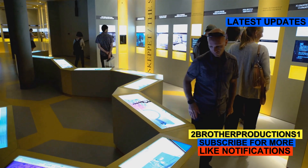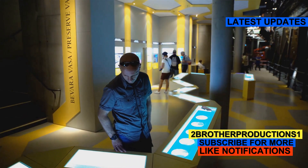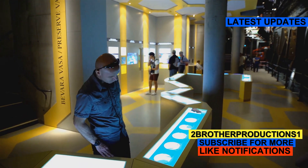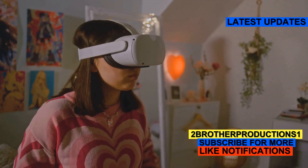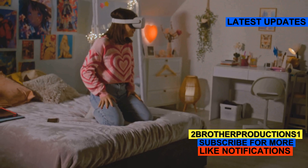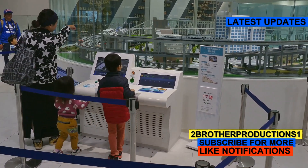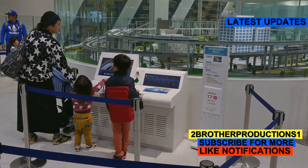There's talk that the exhibit might expand its scope. Instead of just focusing on anatomy, future displays could include more interactive elements and digital components. Think augmented reality experiences that let you see inside a body without needing to touch anything. This could make the exhibit even more accessible and engaging, especially for younger audiences who are more tech-savvy.